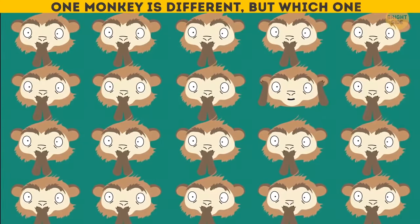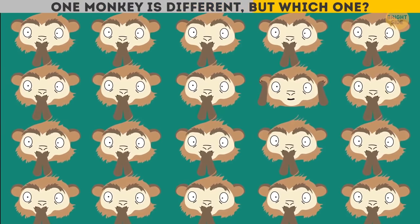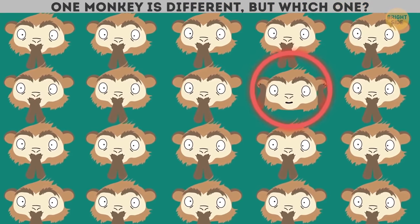One monkey is different, but which one? It's the monkey covering its ears.